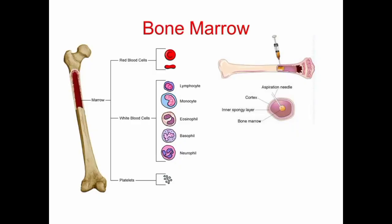Bone marrow is a soft and spongy tissue found inside bones, particularly in the flat bones such as the hip bone, breast bone, skull, and ribs, and in the ends of long bones such as the femur and tibia.